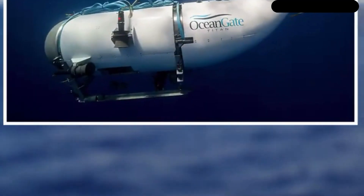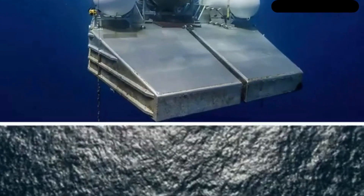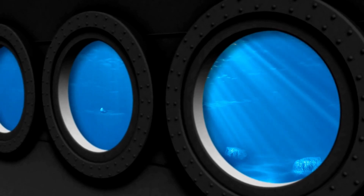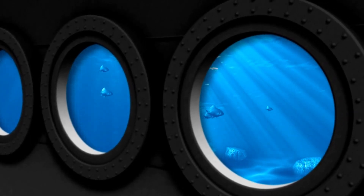Four Innerspace 1002 electric thrusters are used as the propulsion system. The integrated technology of this sub includes subsea imaging, a 4K Rayfin camera, Teledyne 2D sonar, Lumen external lights, 40,000 lumen lighting, 2G Robotics laser scanner, INS, USBL, and a real-time hull health monitoring system.